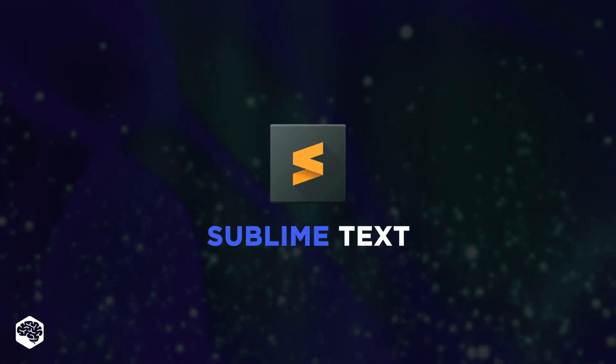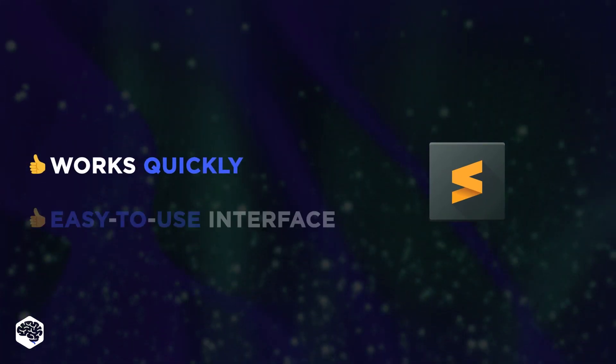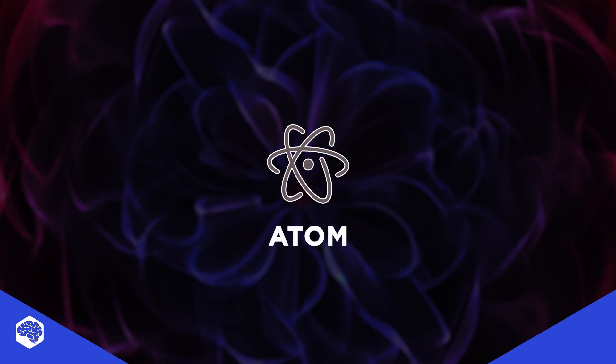The second one is Sublime Text. It supports cross-platform integration and has been optimized for quick speed and an easy-to-use interface. Notice that it's free only for a trial period.